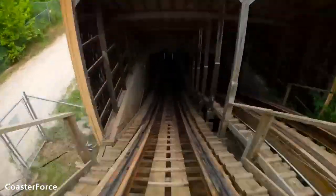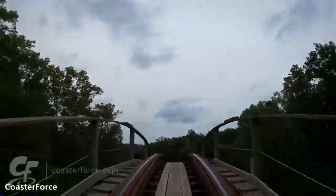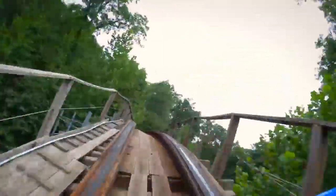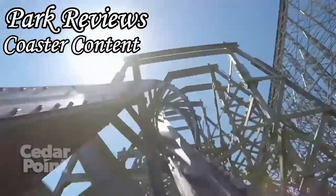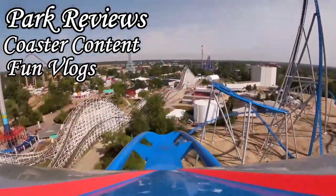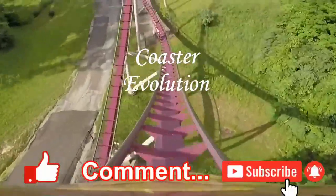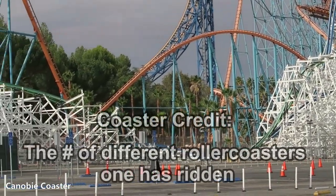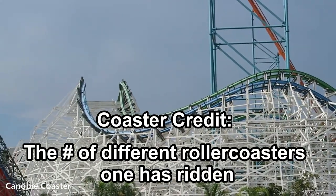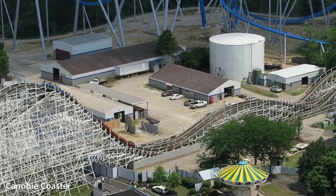If you are unfamiliar with rollercoaster enthusiast jargon, you may be asking yourself: what even is a rollercoaster credit? In this Crash Course video, I will be covering exactly what classifies a rollercoaster as one, and what a coaster credit is. A person gains a rollercoaster credit when they experience a new rollercoaster for the first time. A credit is essentially the amount of different rollercoasters a person has ridden. So if I say I have 10 credits, then I have ridden 10 different rollercoasters.